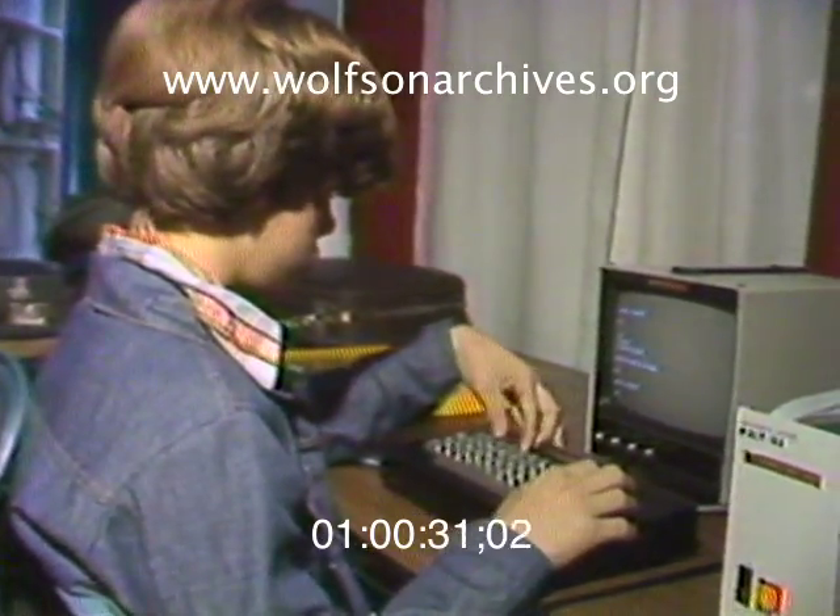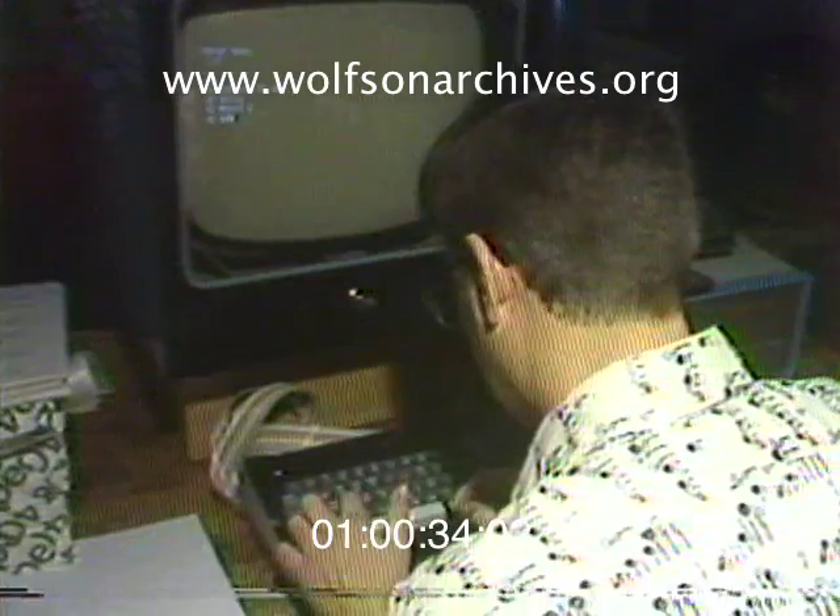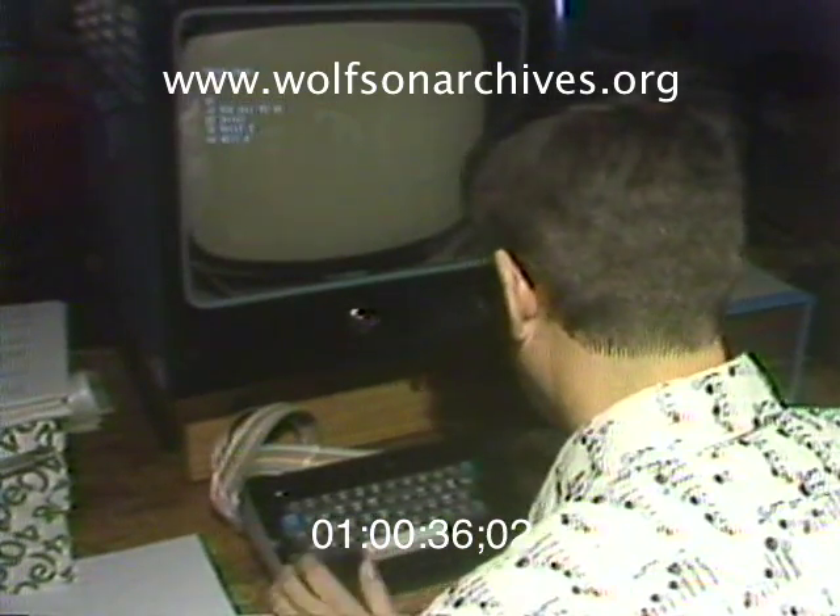Perhaps the most advanced concept at the show, however, are computer kits that can be made by amateurs for use in the home.